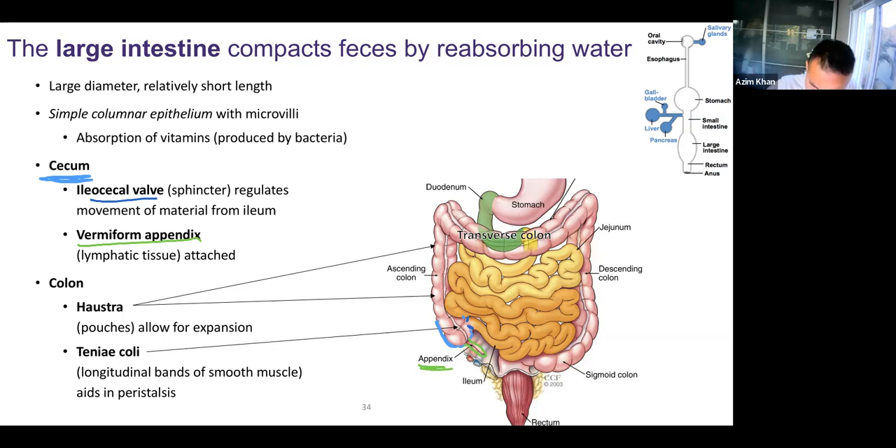Food then passes from the cecum into the next portion: the ascending colon. The ascending colon is retroperitoneal, so it goes posteriorly. The next portion, the transverse colon, is intraperitoneal, so it comes anteriorly. And then we come back down — the descending colon goes posteriorly again. This is also retroperitoneal.